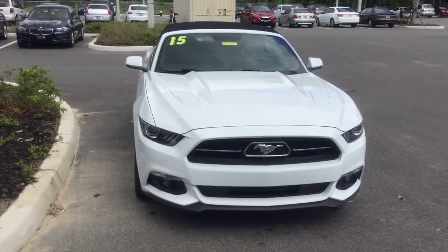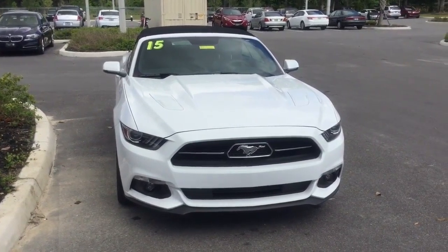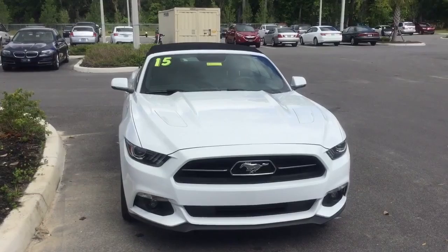Good afternoon Lou, this is Wheatley with BMW and Porsche of Ocala. I'm here today on behalf of Darnell to show you the beautiful 2015 Ford Mustang GT.